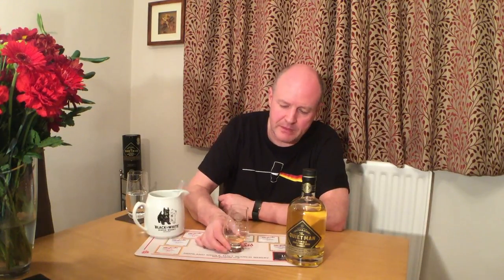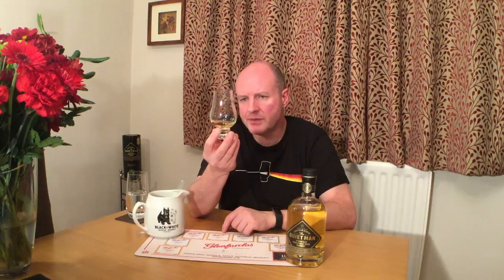In colour it's a very light gold — lighter even than golden syrup. Almost like a light gold, really nice colour actually. A little bit of a swirl around the glass — no legs there, so I'm taking yeah, chill filtered.